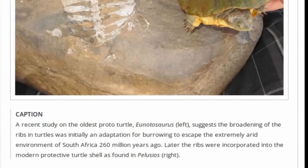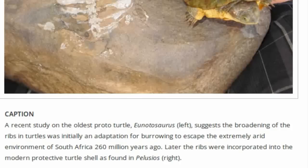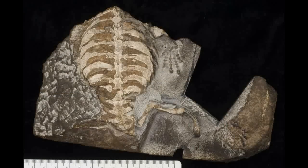A big breakthrough came with the discovery of several specimens of the oldest — around 260-million-year-old — partially shelled proto-turtle from South Africa. The most important specimen was found by a then-eight-year-old South African boy on his father's farm in the Western Cape. This specimen, which is about 15 cm long, comprises a well-preserved skeleton together with fully articulated hands and feet.